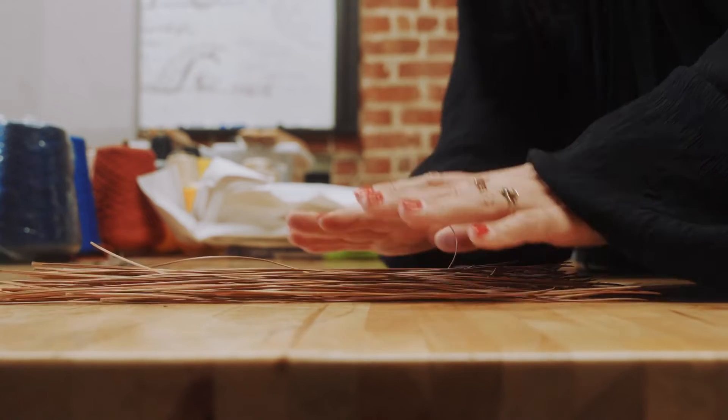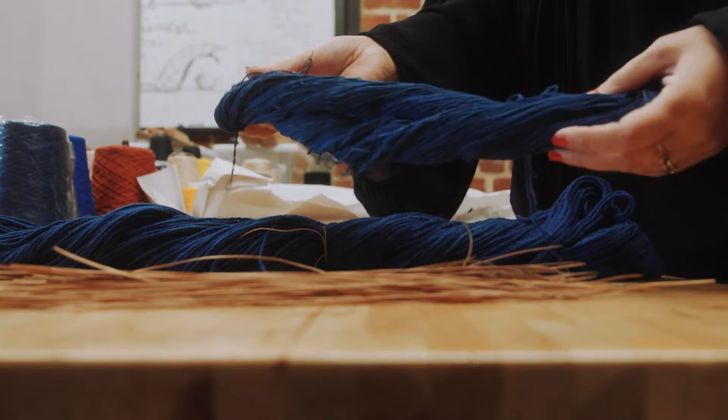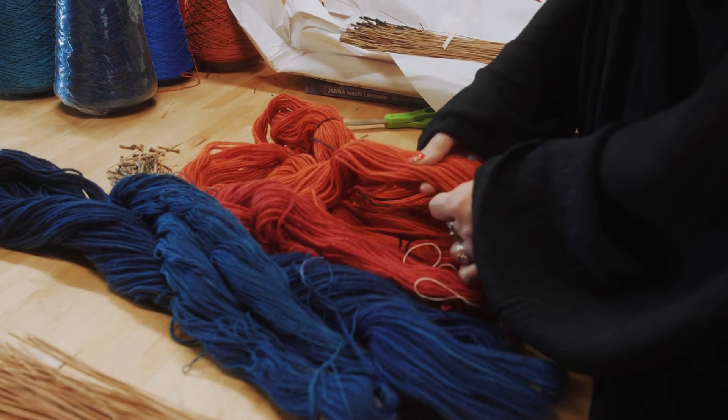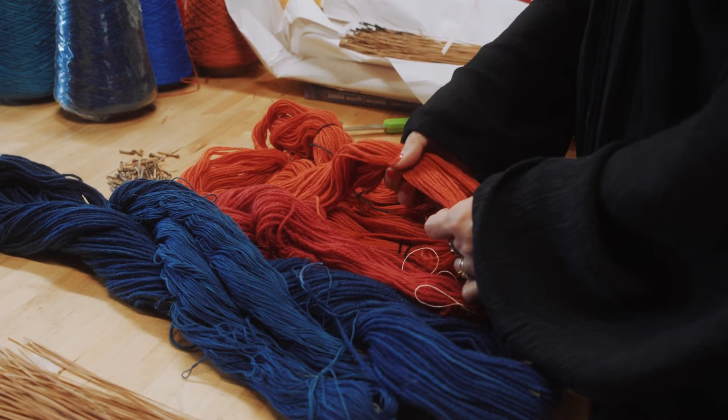So pine needles, indigo with cotton, indigo with wool yarn, cochineal with wool yarn, and this is cochineal that I added a little bit of lemon to it to make it a little bit more of a vibrant orange.